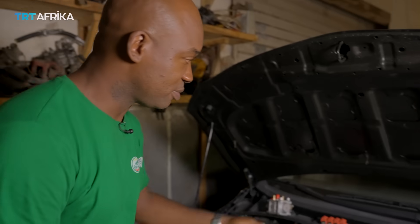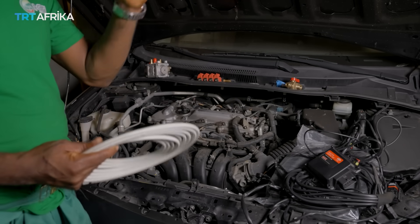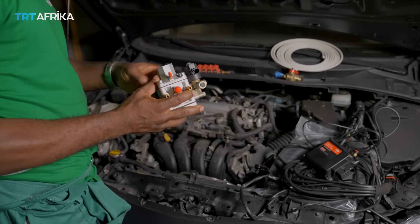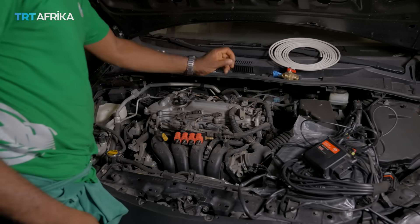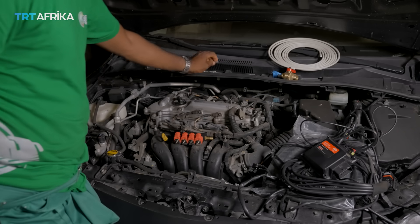Some of the modifications done to vehicles when installing CNG: a high-pressure line passes from the engine all the way to the trunk of the car where the CNG cylinder is installed. The high-pressure gas comes to the reducer, reduces it, and passes that reduced pressure to the injector rails. The injector rails pass the gas through nozzles that are drilled side by side with the original injector.